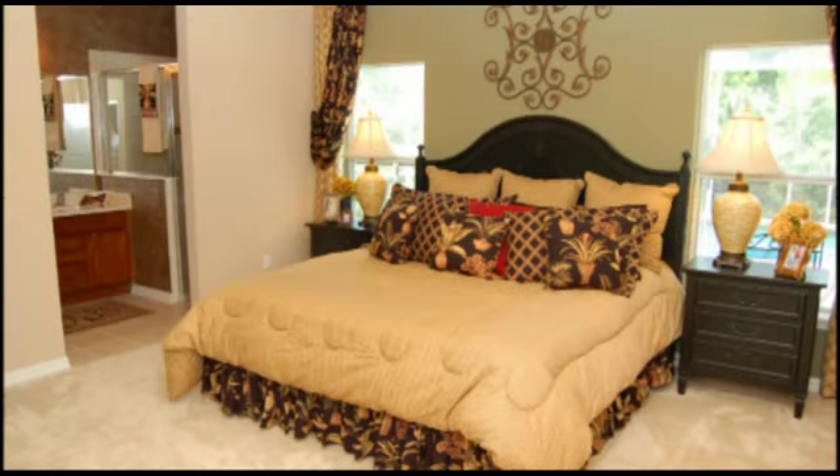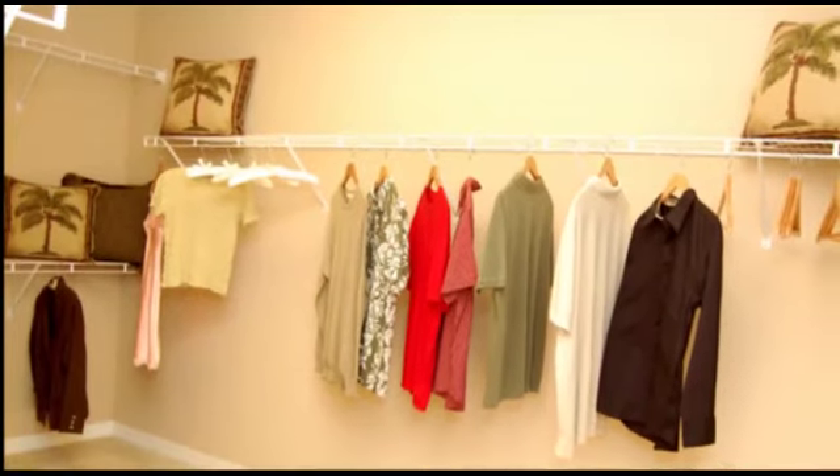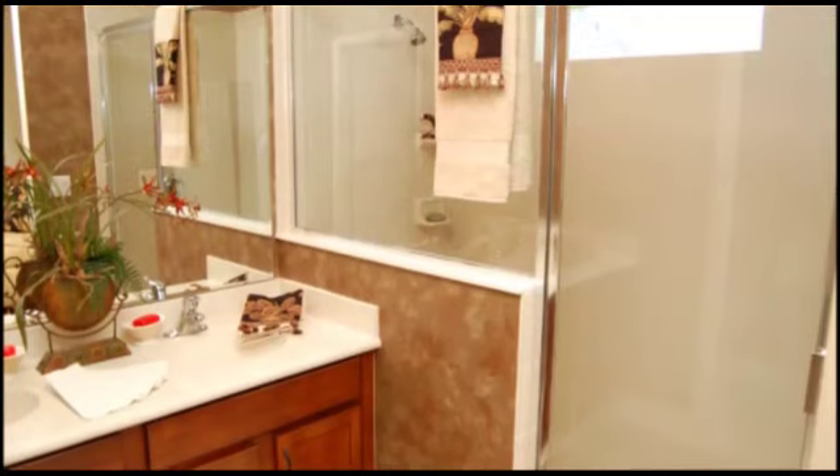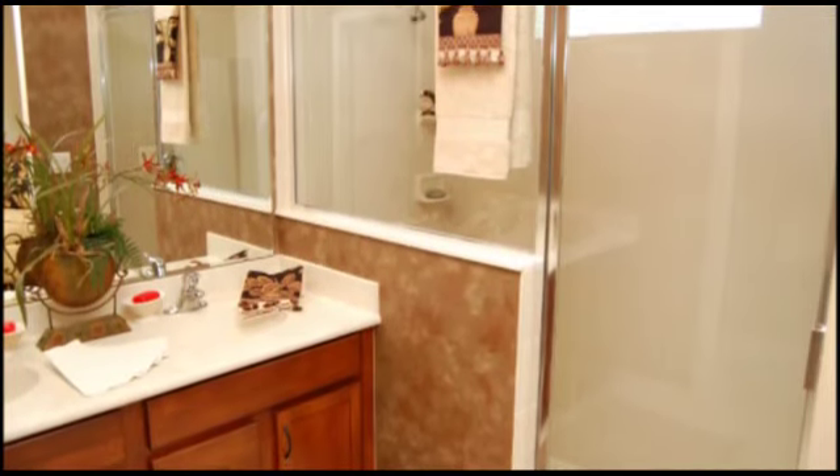Off the great room is the master suite. The master suite has a large walk-in closet that rivals those of the large estate homes. The master bath has a walk-in shower and a functional vanity area.